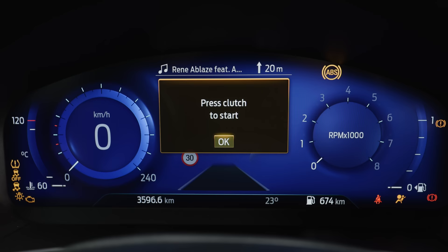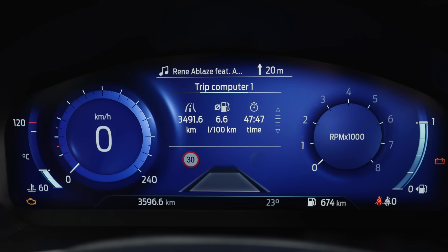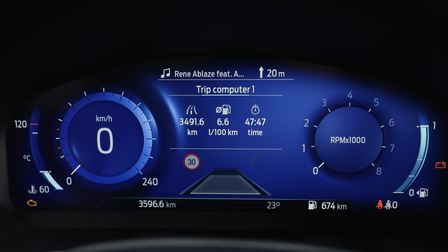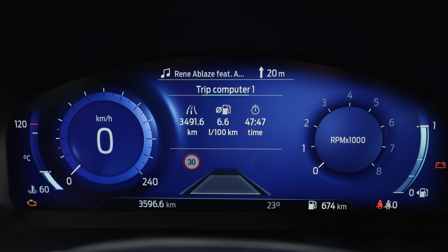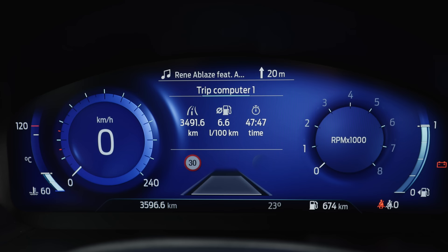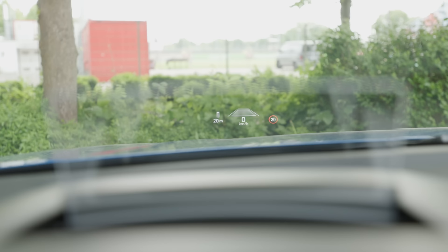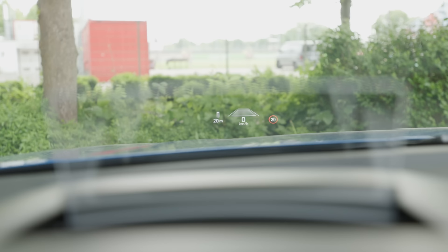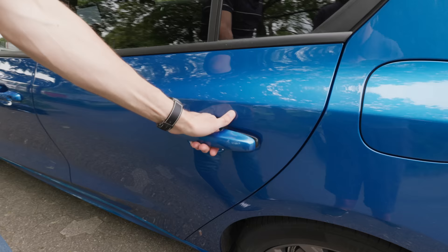The digital instruments have a nice startup animation. The long-time average for this test vehicle is 6.6 liters per 100 kilometers, which is around 36 mpg US or 45 mpg UK. Everything is clear to read — left side speed, right side RPM. You can also get a head-up display, but it uses a separate plexiglass layer solution which is not ideal.